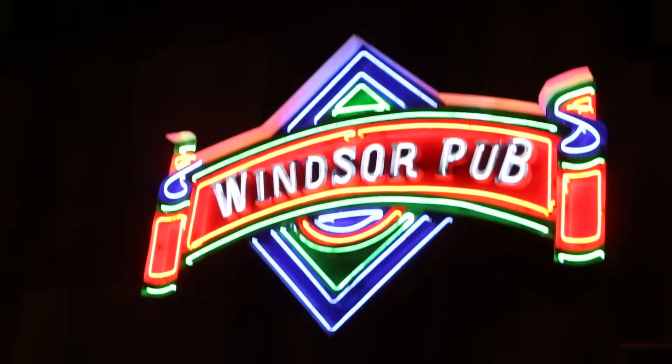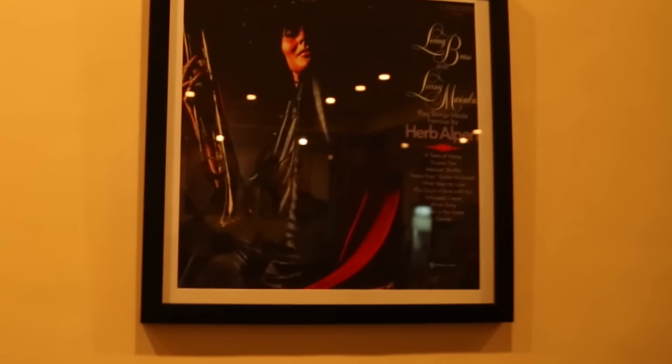We are at Windsor Pub, which is a good old-fashioned beer pub with lovely old-world charm about it. It's got these lovely retro posters across the walls. The best part about this pub is the food, and we are here for dinner.